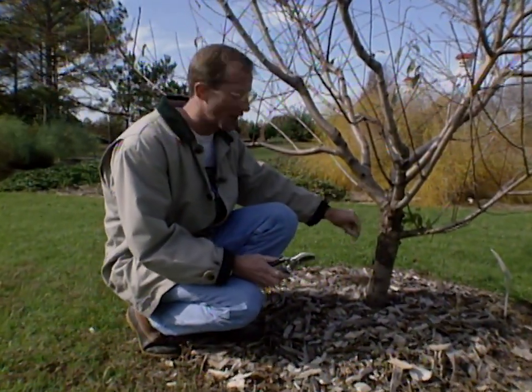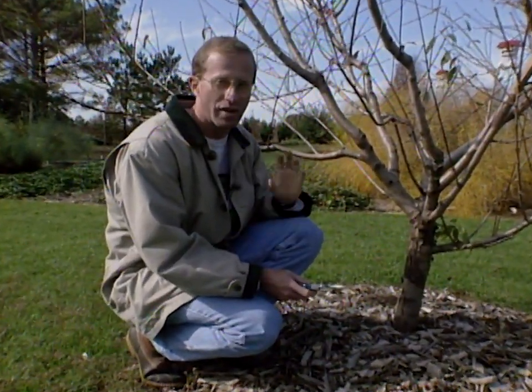We're starting to see a little bit of oozing here on one of our peach trees in our orchard at our studio gardens.